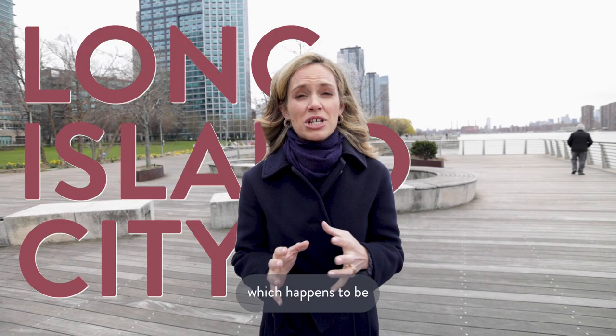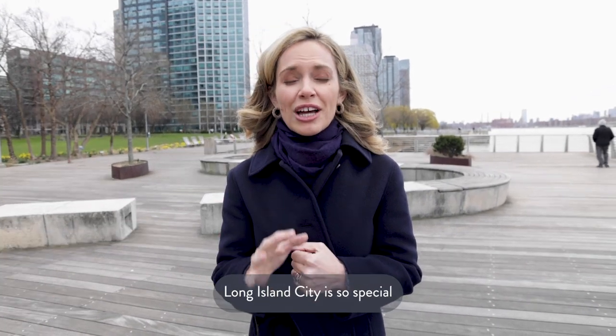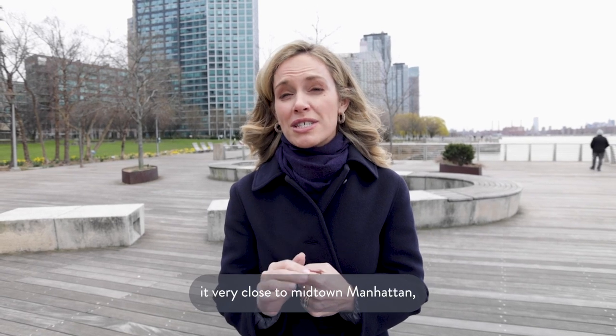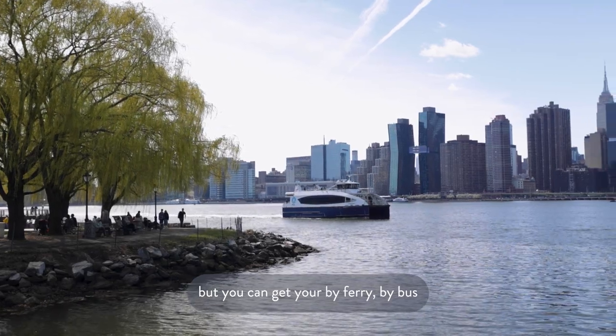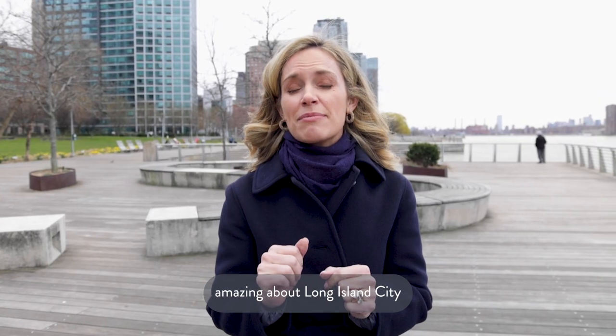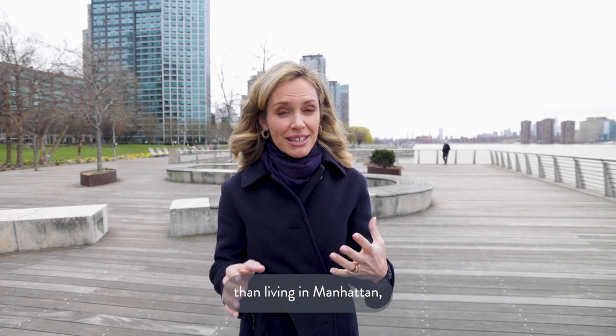Welcome to Long Island City, which happens to be one of my favorite neighborhoods for several reasons. Long Island City is so special because not only is it very close to Midtown Manhattan, but you can get here by ferry, by bus, and by train in just minutes. The other thing that's amazing about Long Island City is that the homes tend to be a lot more affordable than living in Manhattan.